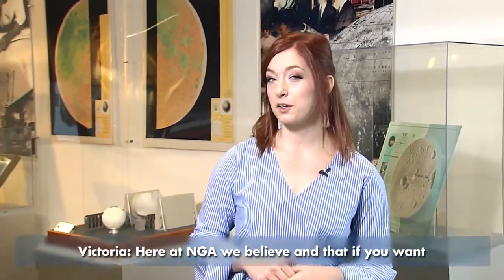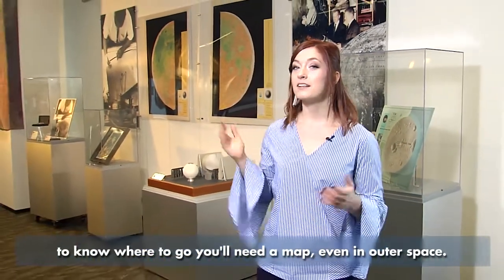Here at NGA, we believe that if you want to know where to go, you'll need a map, even in outer space.